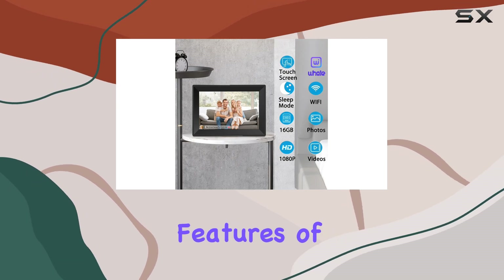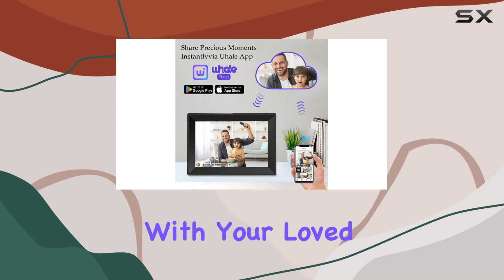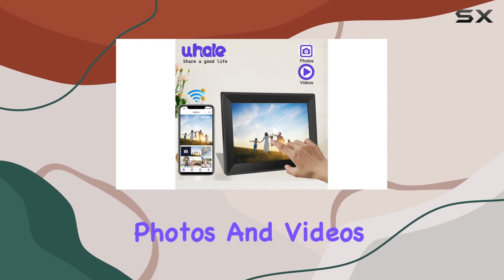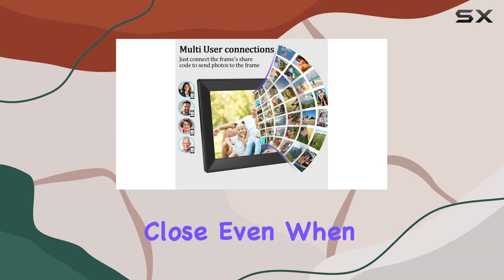One of the standout features of this digital frame is its ability to instantly share moments with your loved ones, regardless of distance. By connecting to the U-Hail app, you can easily send photos and videos to the frame, keeping your family and friends close, even when apart.